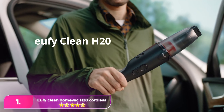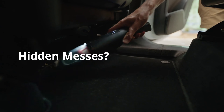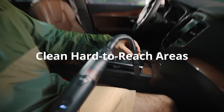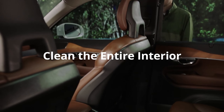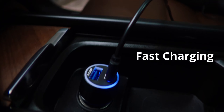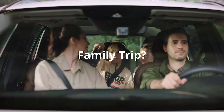Number 1: the Eufy Clean Home Vac H20. As soon as we got this out of the packaging, our co-tester's eyes lit up — is this the solution to our embarrassingly epic car crumb problem? Yes, yes it is. It's super powerful, yet lightweight and teeny tiny. It also comes with a handy bag to store all the accessories in, including a car charging kit — so clever — and an accessory that lets you get to the hardest to reach areas, like behind car seats.